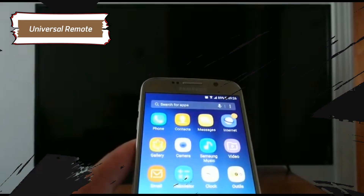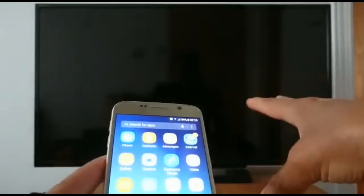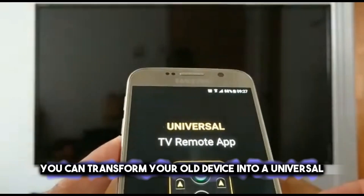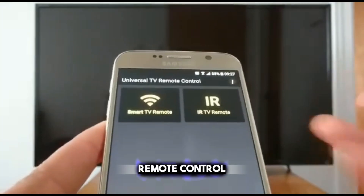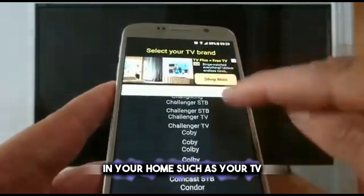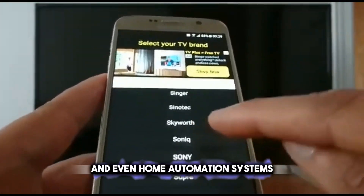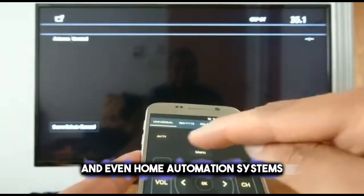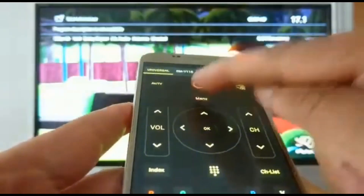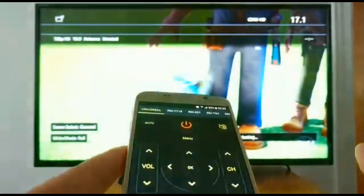The universal remote concept is a smart and practical way to repurpose your old phone. By installing apps like Unified Remote, you can transform your old device into a universal remote control. This allows you to manage a wide range of devices in your home, such as your TV, sound system, computer, and even home automation systems — a convenient solution that not only gives a new purpose to your old phone, but also declutters your living space by reducing the number of remotes you need.